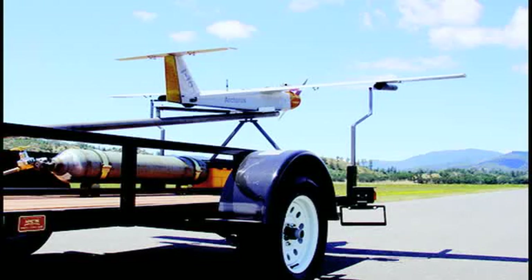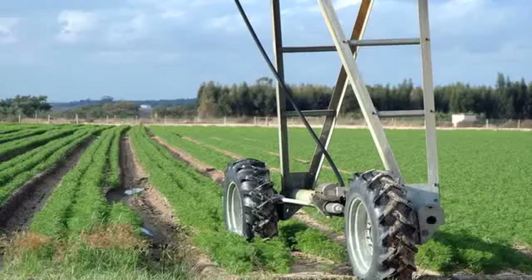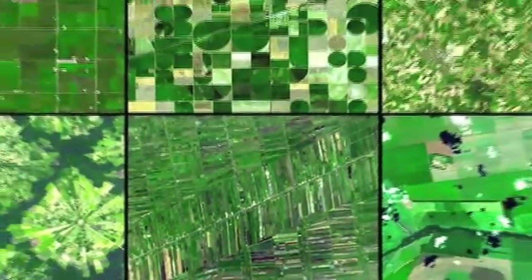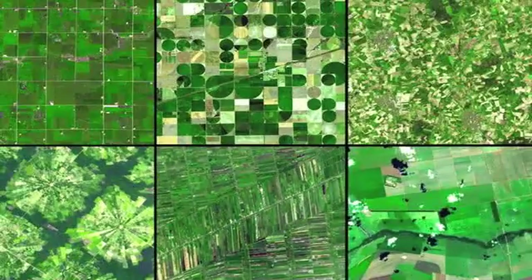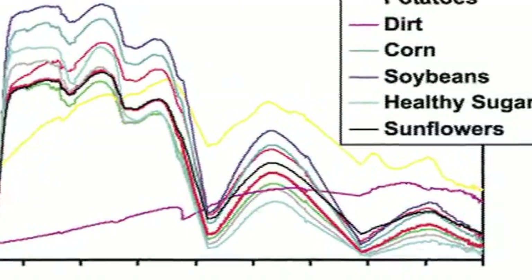We've flown payloads for a lot of different customers. Some of them are classified, some of them are not. For example, a farmer wants to know how his crops are doing — we could fly an instrument over there and take a look at the health. And that's what some of the things that Ryan and Jessica know a lot about.